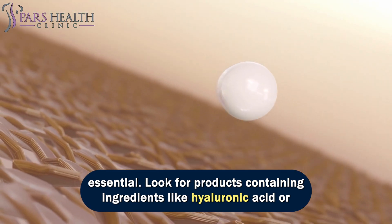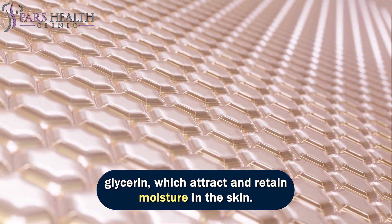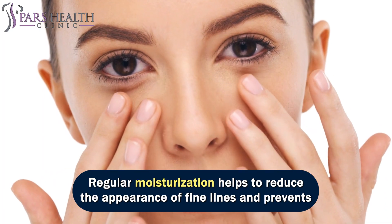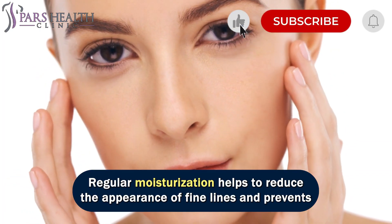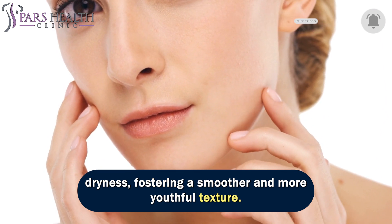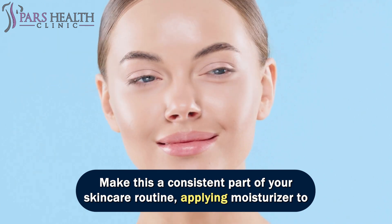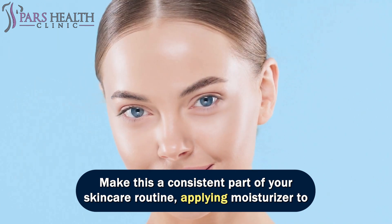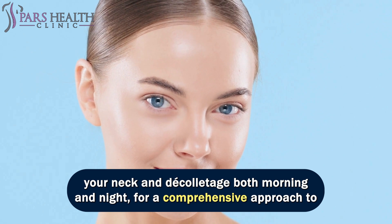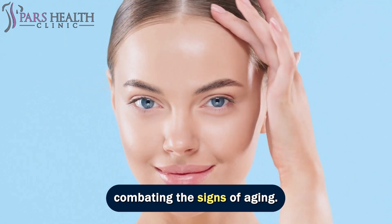Look for products containing ingredients like hyaluronic acid or glycerin, which attract and retain moisture in the skin. Regular moisturization helps to reduce the appearance of fine lines and prevents dryness, fostering a smoother and more youthful texture. Make this a consistent part of your skincare routine, applying moisturizer to your neck and décolletage both morning and night for a comprehensive approach to combating the signs of aging.